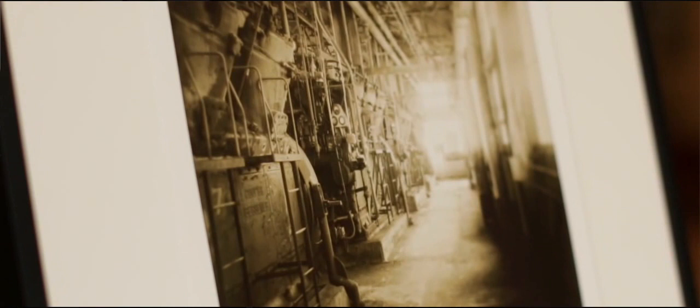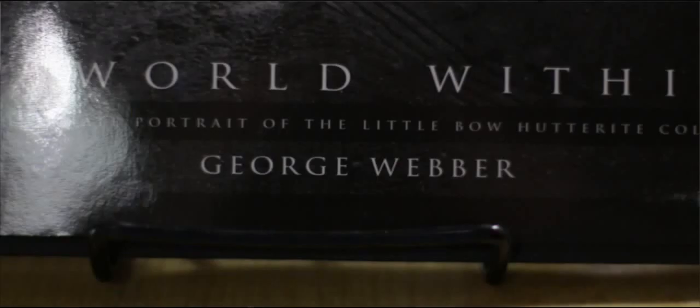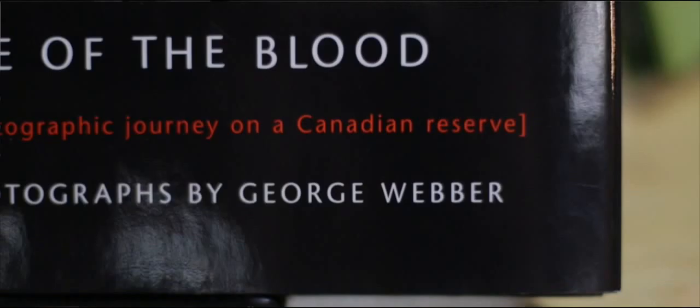I describe myself as a documentary photographer. I've been photographing Western Canada for just about 30 years. I've done books on the Hutterites, books on First Nations communities, and also books on the small disappearing communities of the West.